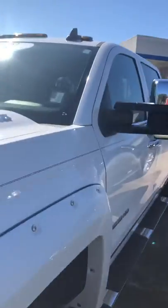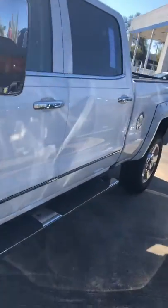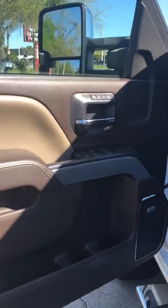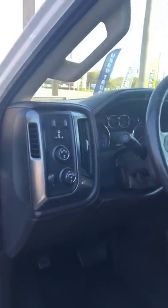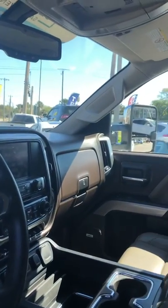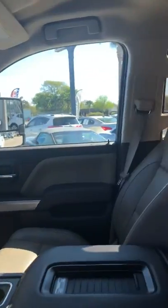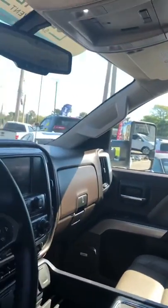It is certified and in great shape. Bold stereo system, 4x4. Miles are just right — very, very clean. Looks like a brand new truck.